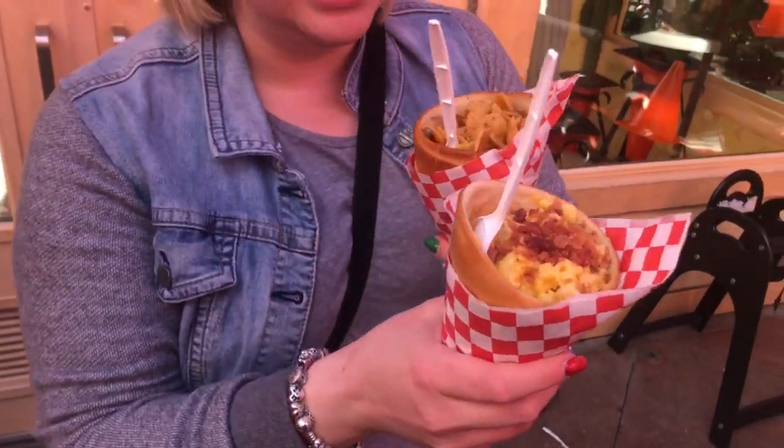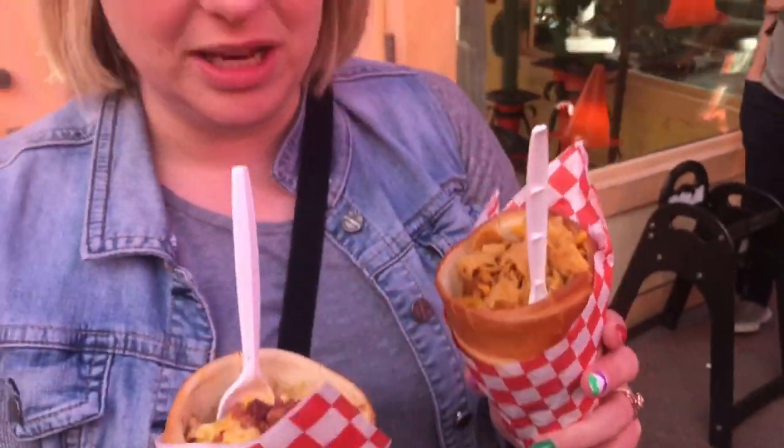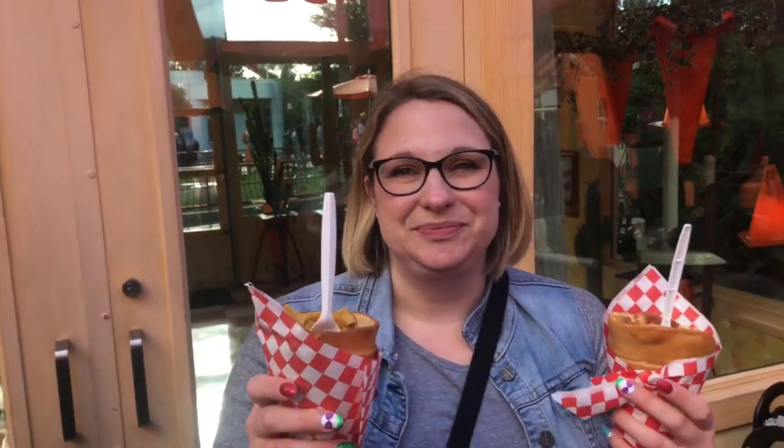I'm here at Cone Queso in Cars Land at California Adventure. We have the chili con queso and the mac and cheese, and it is actually served in a little cone that's a bun so you can eat it. I like the mac and cheese better, but Brad really likes the chili because he likes a little spice. The mac and cheese has bacon — it's really good, definitely one of our favorite snacks.